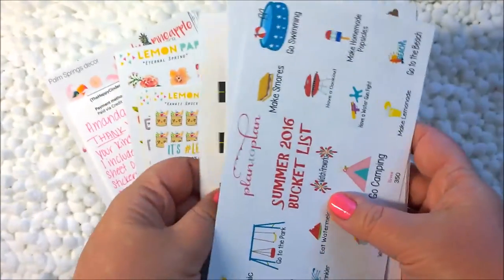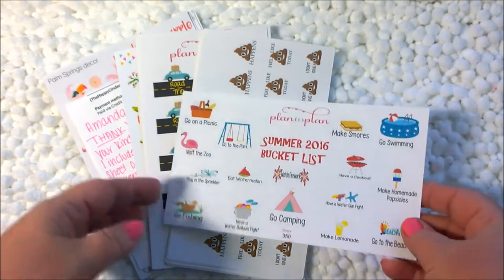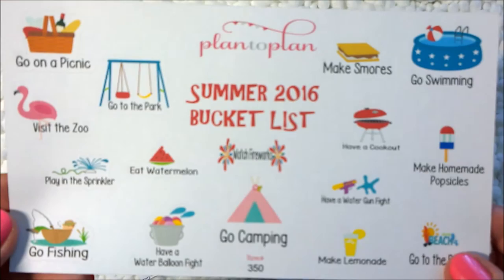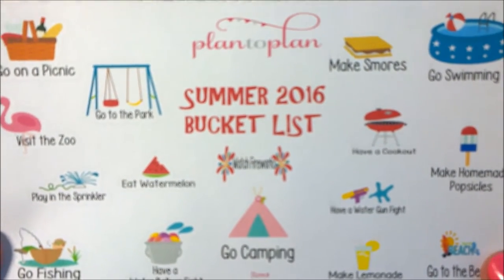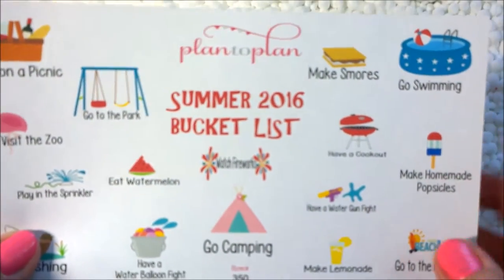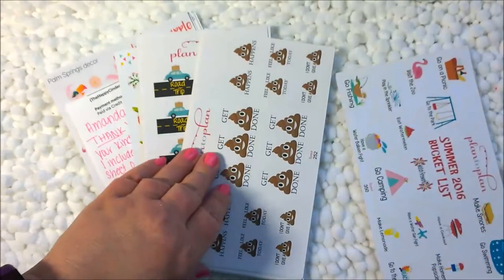The next shop is new to me — it's Plan to Plan. Her turnaround time was awesome; I got these like within a few days. The first sheet is a Summer 2016 Bucket List: go on a picnic, visit the zoo, play in the sprinkler, eat watermelon, go fishing, have a balloon fight, go camping, make lemonade, go to the beach, have a water gun fight, make homemade popsicles, have a cookout, make s'mores, and go swimming. I wanted to use these on my calendar pages this month.